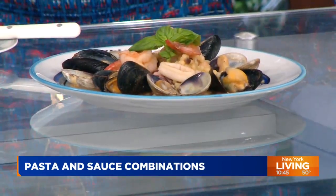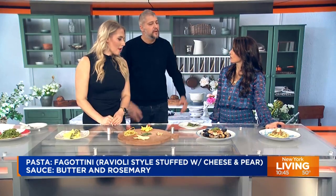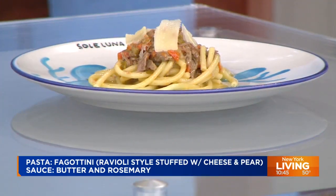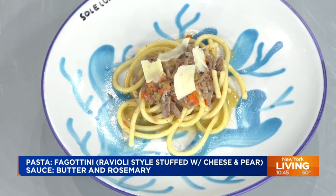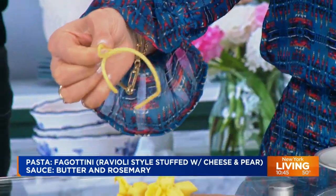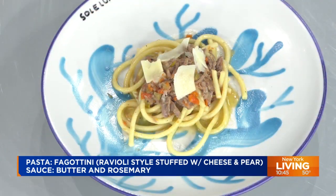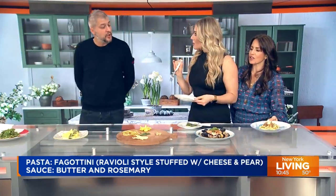Last but not least: bigoli all'anatra. It's called bigoli because the machine that makes this pasta is called the bigolaro. It's like a thick spaghetti — halfway between a spaghetti and a bucatini. For the sauce, I chose duck ragù, because in the Veneto region they're famous for it. The duck is cooked in orange juice, not tomato sauce. We don't need the beauty shots anymore — you can take this whole thing.